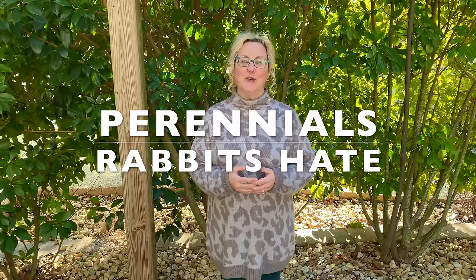Welcome to Garden Sanity. I'm Laura and today's video is all about perennials rabbits hate — specifically 19 different flowering perennials. First I'm going to show you 10 different flowering perennials that are working for me so far in my own gardens, and then I'm going to give you nine additional suggestions, some of which I plan on purchasing this year. So let's get started.